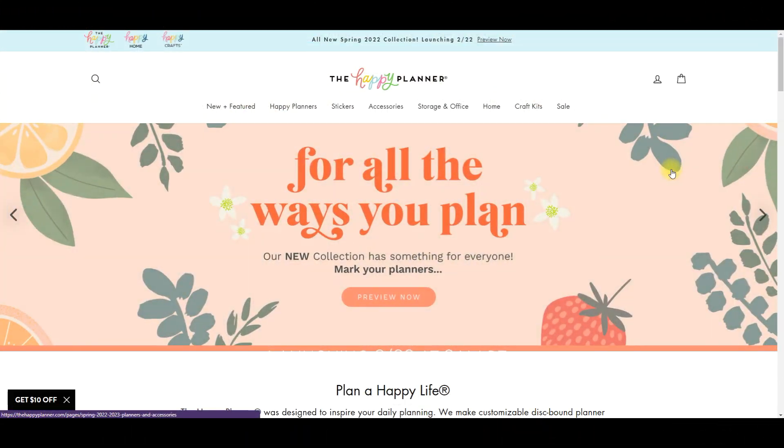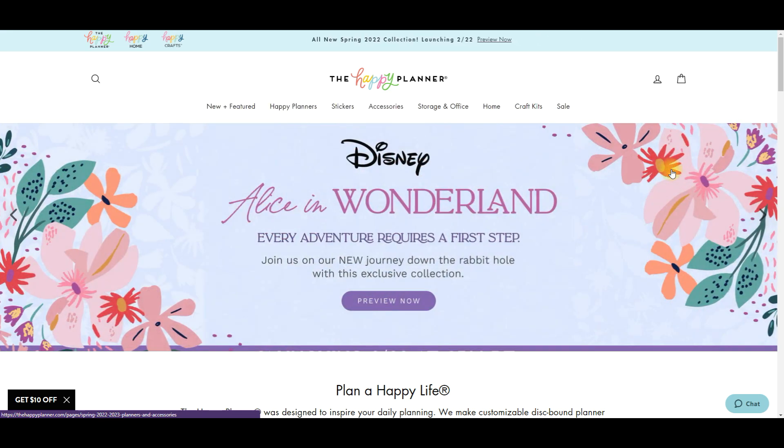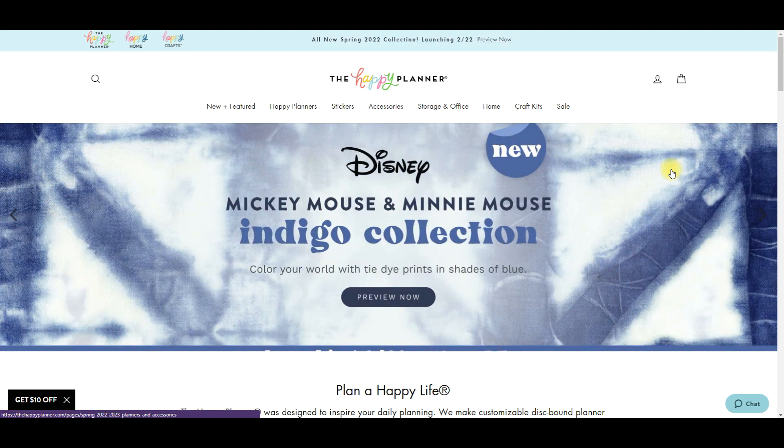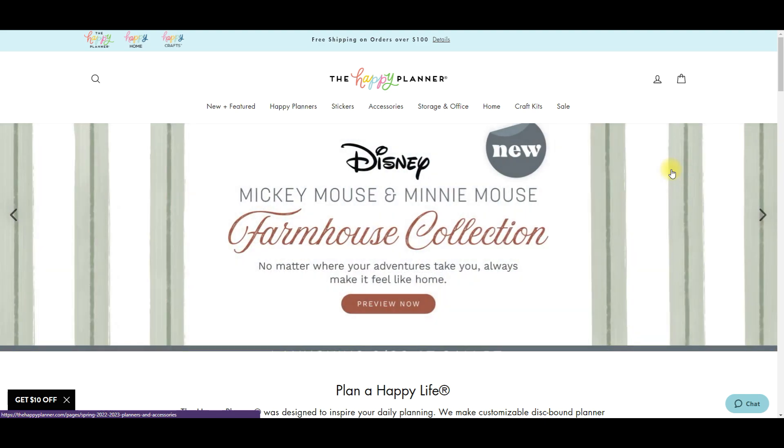Hi everyone, it's JoJo from MojoJojo Plans and it is that time where we get to see the preview of the 2022 Spring Collection from the Happy Planner. I'm super excited just looking at these banners swipe by. They're bringing Alice in Wonderland, we're getting some more Disney stuff, and then we're getting some really pretty planners. And of course you guys know what I'm here for - I'm here for the stickers.